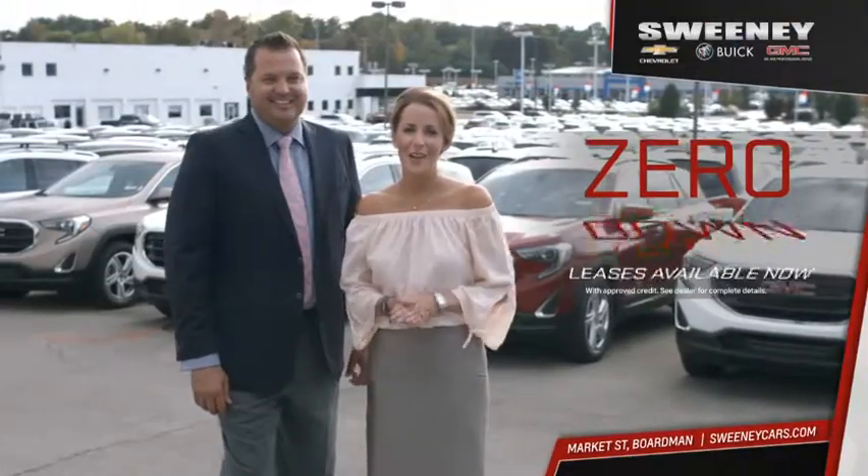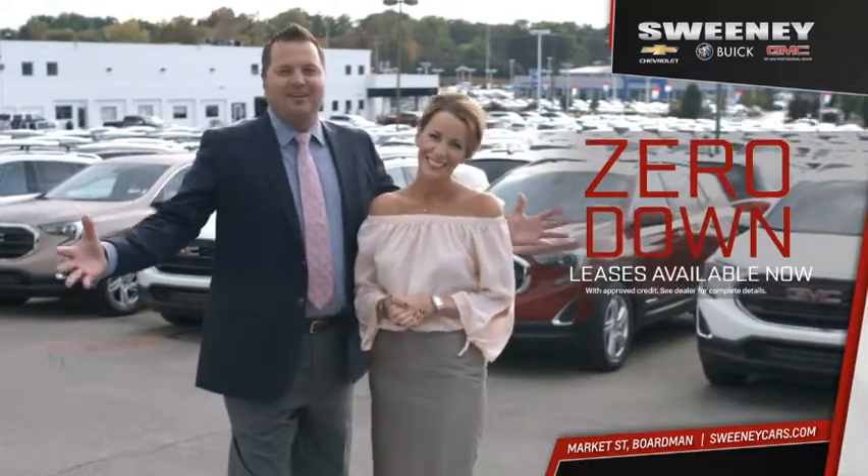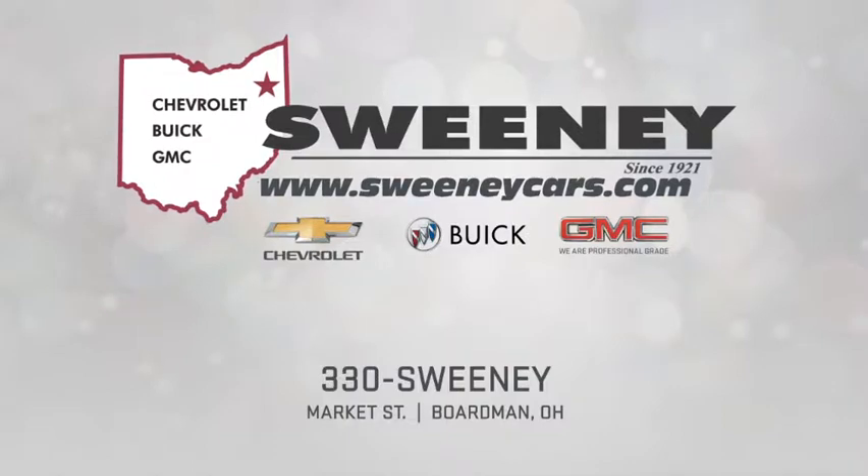Click SweeneyCars.com or stop by Sweeney Chevrolet Buick GMC on Market Street in Boardman. Sweeney.